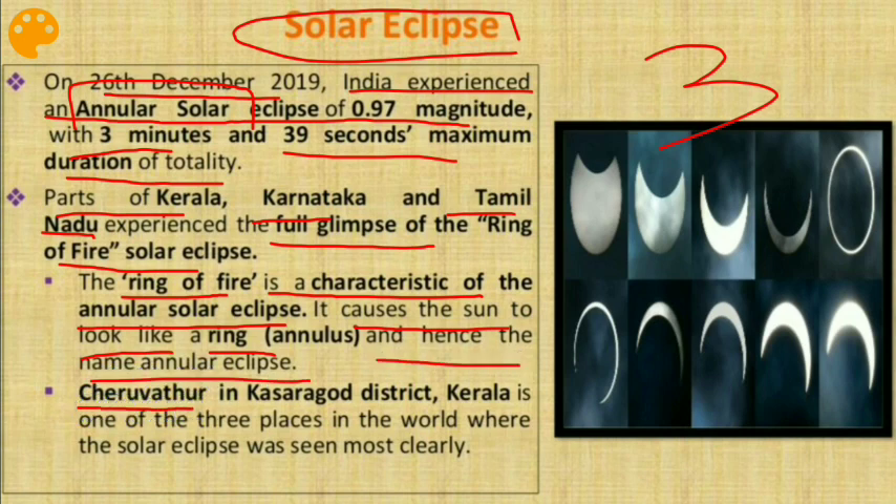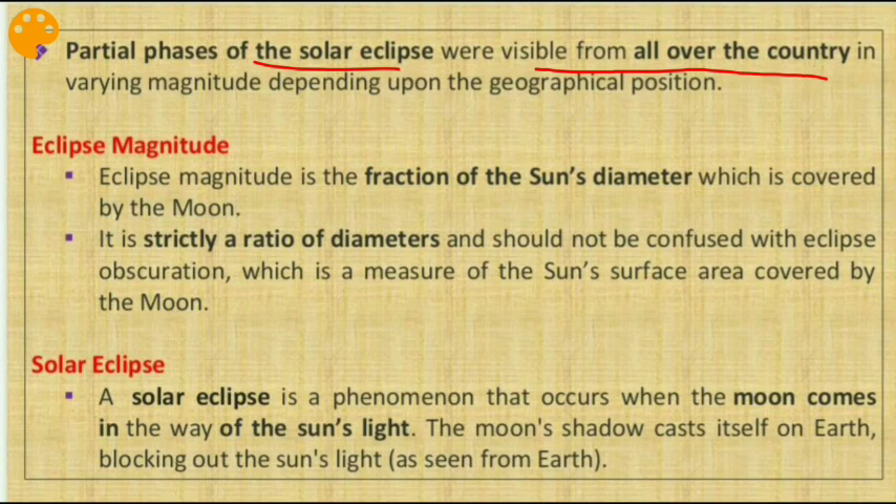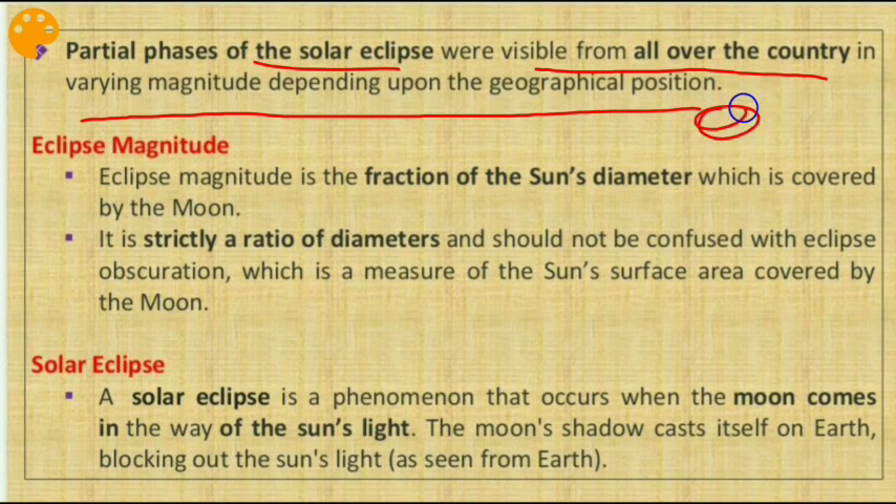Cherubhattur in Kasaragod district of Kerala is one of three places in the world where the solar eclipse was seen most clearly. Saudi Arabia, Singapore, India, and Oman were among the countries where it was visible. Partial phases of the eclipse were visible from all over the country in varying magnitudes depending on geographical position. The main shadow region is known as Umbra, and the less-shadow surrounding region is known as Penumbra. Eclipse magnitude is the fraction of the sun's diameter covered by the moon — it is a ratio of diameters and should not be confused with eclipse obscuration, which is a measure of the sun's surface area covered by the moon.